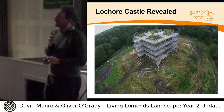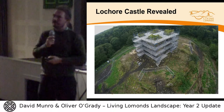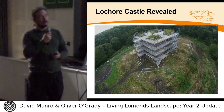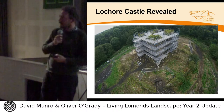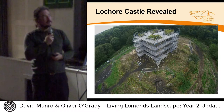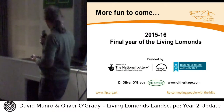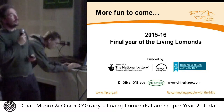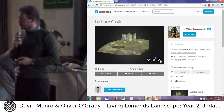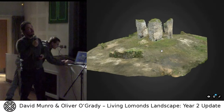The castle itself is currently under a lot of scaffolding — it's being conserved, and the plan is that by the end of the project it will be stabilized and accessible to the local community for the first time in many years. We've been hearing stories of people playing on it as children. Going into year three, I should say thanks to our funders, the National Lottery Fund and Historic Scotland, who funded this through their voluntary sector fund.